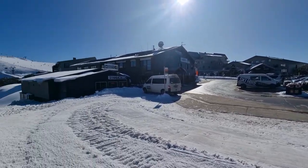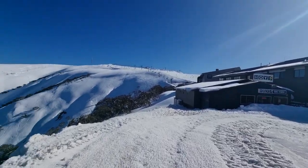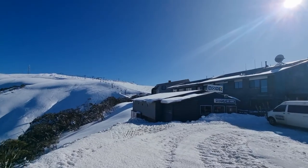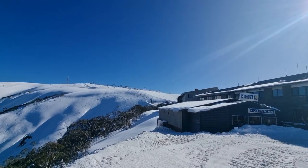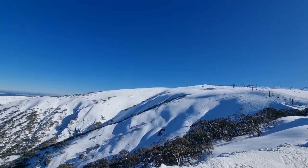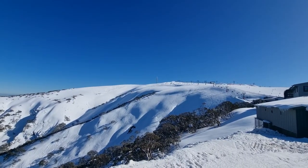Another good thing about Hotham — and unique to it — is that the whole beginner area is at the top. In this area here you've got Summit, the Summit Trainer Pommer, and the Roadrunner lift brings you up from sort of mid-mountain a bit higher, and you're in your own area.